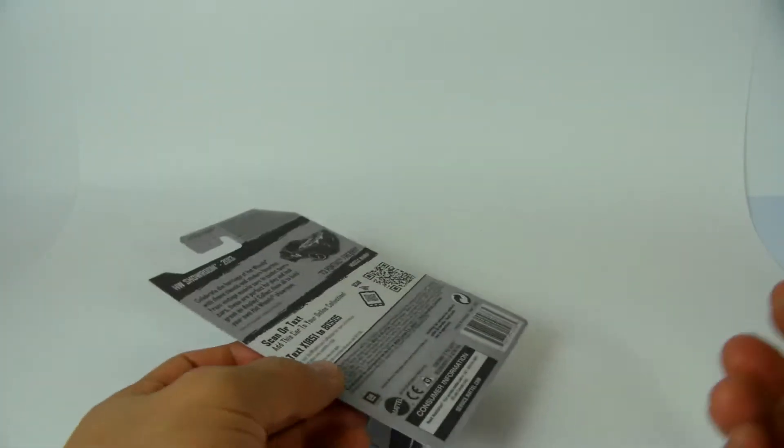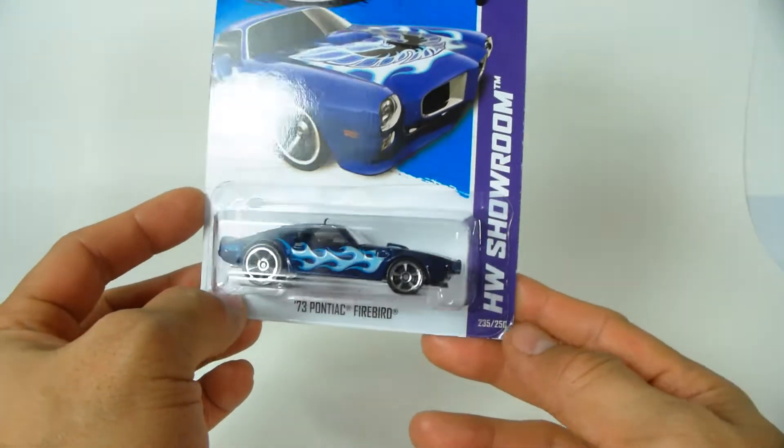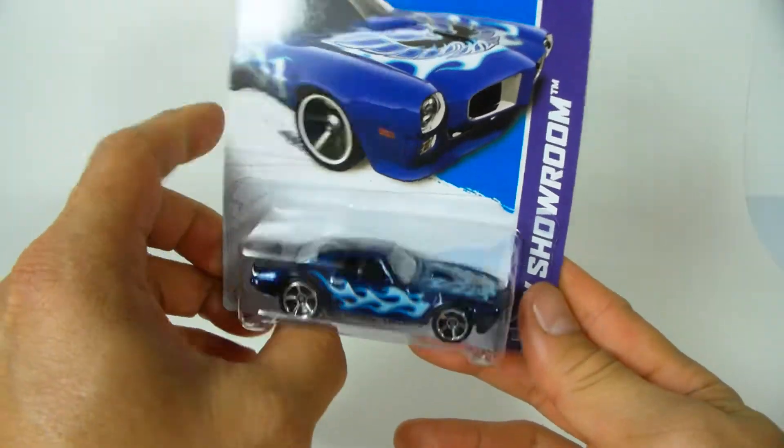What's up YouTubers, it's mushroom again, and here is one of the cars that was really grabbing a lot of attention at my K-Day — and that is the 73 Pontiac Firebird.